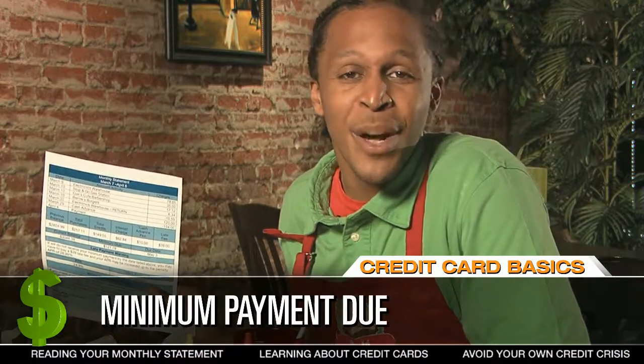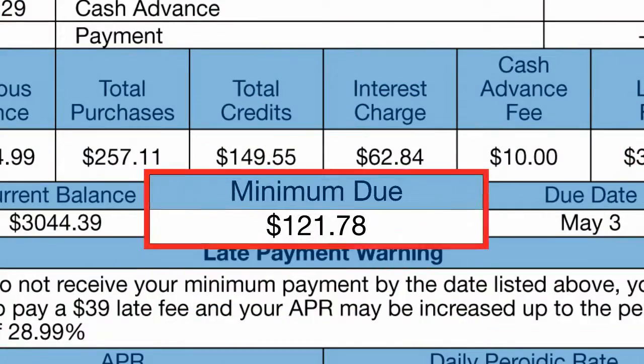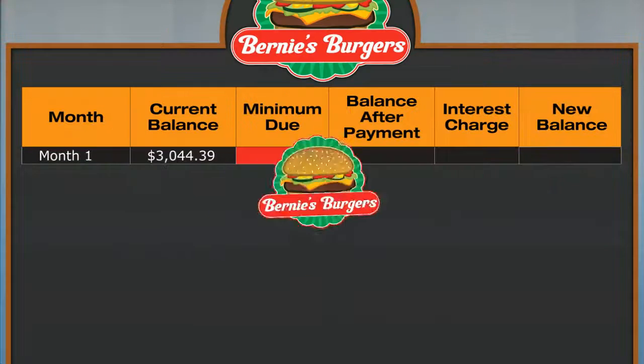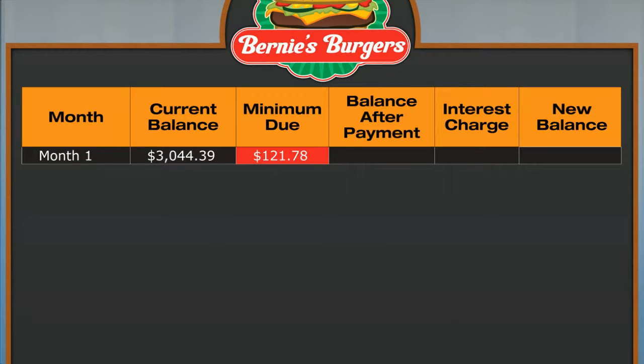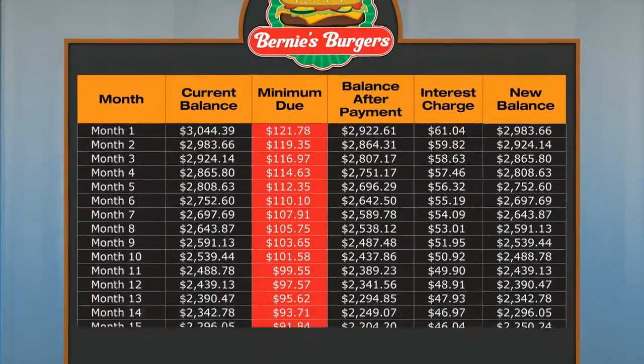On every statement you will find the minimum payment due — this is the smallest amount you can pay each month. Credit card companies determine the minimum payment by taking a small percentage of the current balance. From his statement we can see that Chris's minimum payment is $121.78. Let's create a table to illustrate what happens each month if he pays the minimum payment. Here's the current balance. When Chris makes his payment, it leaves him with a balance of $2,922.61. You might expect this to be the new balance on the next statement, but remember the company will add interest for that month.